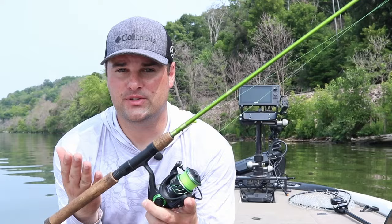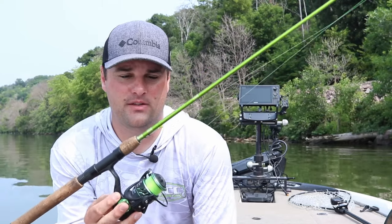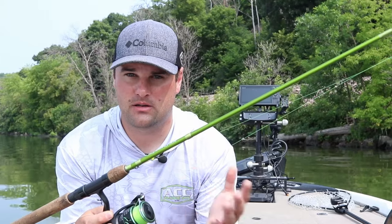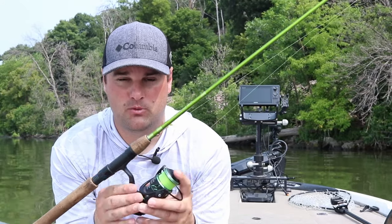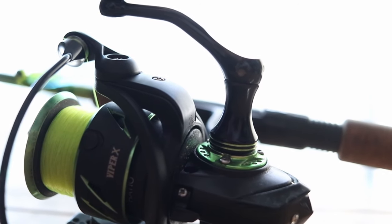Let's talk about the rod and reel setup for dock shooting. ACC Crappie Sticks makes what I'd argue are four dock shooting rods. My go-to is the six foot six — it's a two-piece rod. They also make a six foot and a five and a half foot. Taller anglers tend to do better with longer rods, shorter anglers with shorter rods. The six foot six has enough backbone to really sling a jig and doesn't feel like you're casting a wet noodle. I'm using a 2,000 size reel because this rod doubles for casting and dock shooting — a 1,000 size would be perfectly fine, but I wouldn't go bigger than a 2,000.